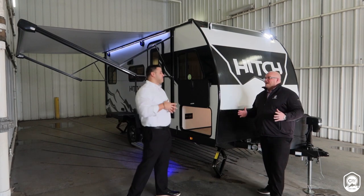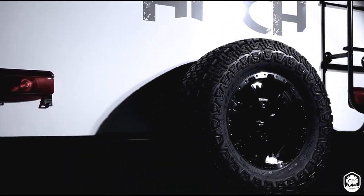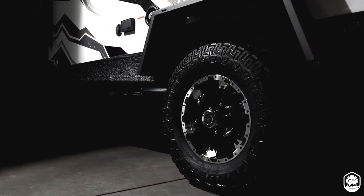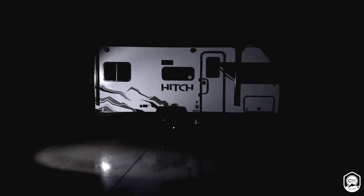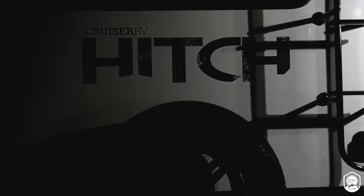We're excited to get back into a segment that we're familiar with, with the past of Cruiser RV. This is a segment that Cruiser RV has strived in. We did amazing in the seven-wide segment — we're back. We're really excited about this product and what it's going to bring to Cruiser RV, the new customers we're going to be able to get into the Cruiser RV family. It's really exciting times here at Cruiser RV with the brand new Hitch product.